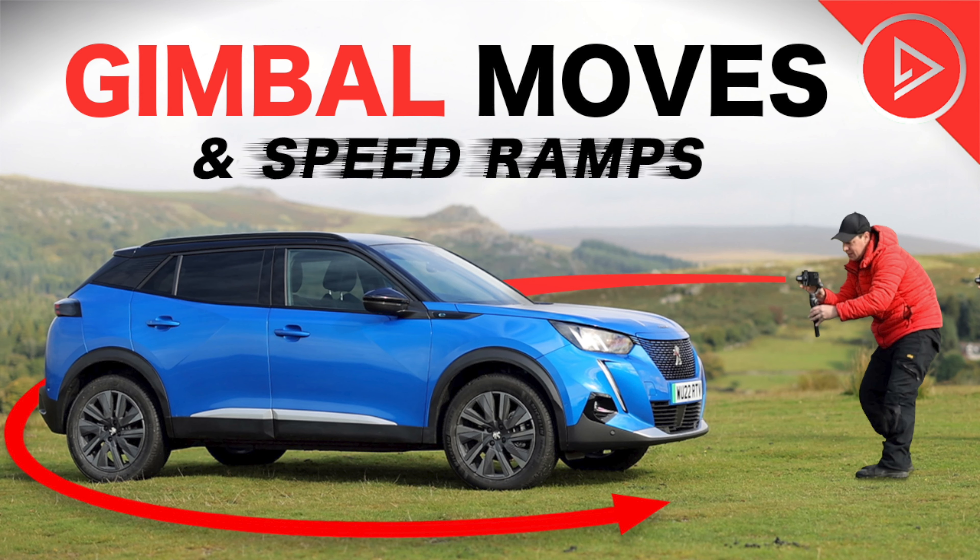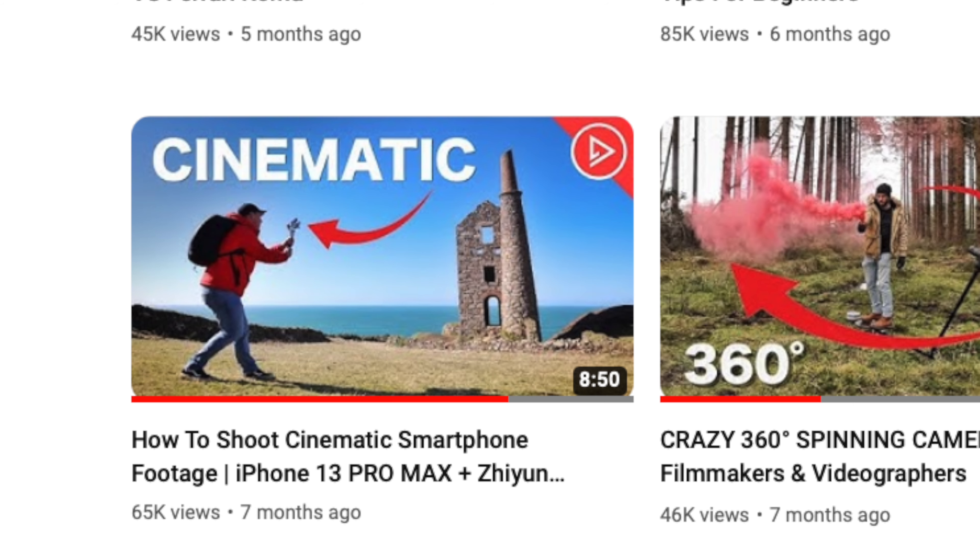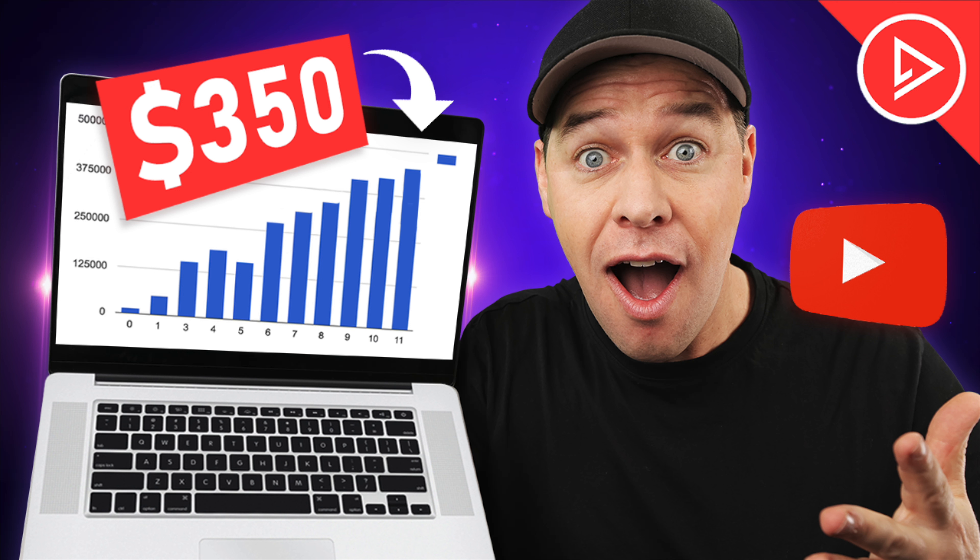Thumbnails: I ordered three eye-catching and clickable thumbnails at $10 each, so $30 in total. The first one — gimbal moves and speed ramps — love it. Sums up the video really well and everything is nice and clear. We've also got one for a cinematic smartphone filmmaking tutorial. The old thumbnail needed to show the smartphone more — now it does, and it looks great. And the final thumbnail is for the video you're watching right now, so you've already seen it and clicked on it — so it must have worked. What do you think of this thumbnail and do you think it could be improved? Do let me know below.